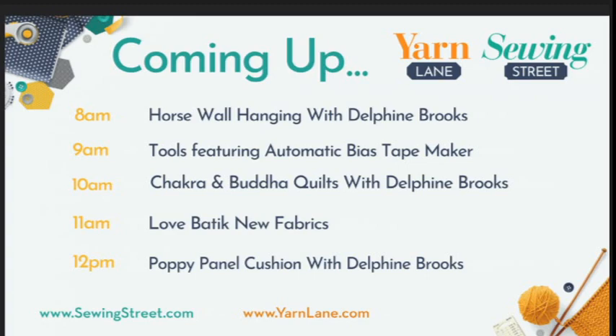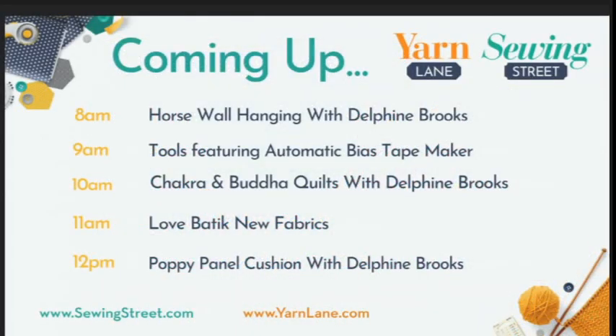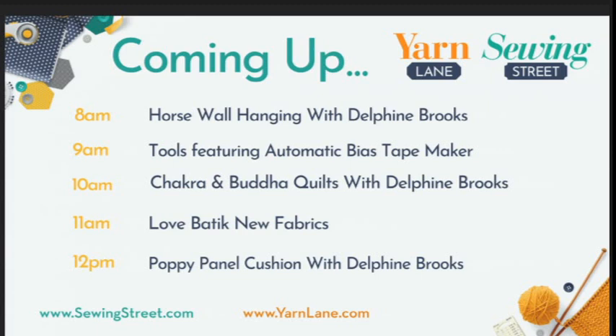At 12 o'clock, Delphine will be back with her poppy panel cushion - this is the fourth in her series of floral cushions. With this one, we're going to take it right back to basics: what is Bondiweb, what do you do with it, how do you do it? For a complete beginner, how do you get from a roll of Bondiweb to that beautiful cushion? If you've been collecting the other three, you can get this as the fourth. We do have the other three in stock too so you can make the whole set. It's a great day!